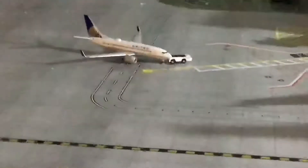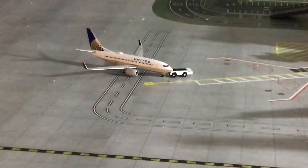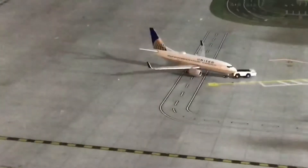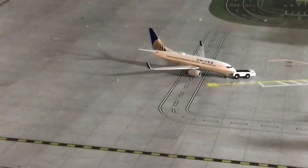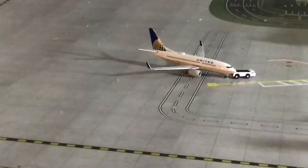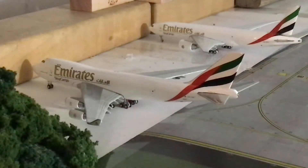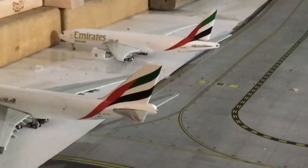We have a United Boeing 737 pushing back for Baltimore International Airport or Aviation 18's Airport. We have an Emirates Sky Cargo Boeing 747-400 just arrived from Hong Kong. We have an Emirates Sky Cargo Boeing 777-300 getting ready to push back for Dubai.